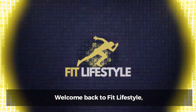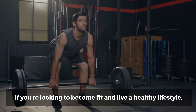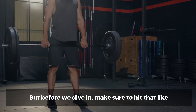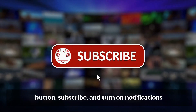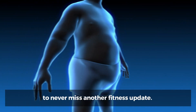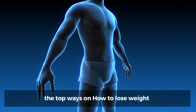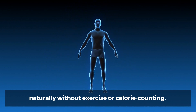Welcome back to Fit Lifestyle, the ultimate hub for fitness content. If you're looking to become fit and live a healthy lifestyle, then you're in the right place. Make sure you hit that like button, subscribe, and turn on notifications to never miss another fitness update. Without further ado, let's jump into our list of the top ways on how to lose weight naturally without exercise or calorie counting.